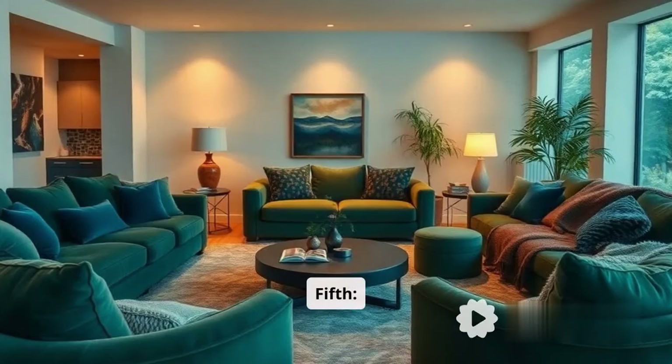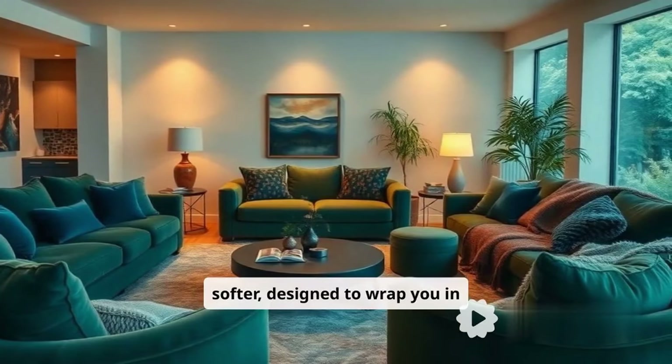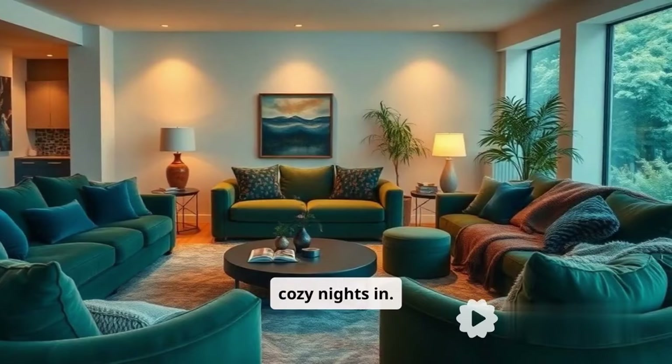Fifth, oversized comfort. Sofas are getting bigger and softer, designed to wrap you in comfort, perfect for cozy nights in.